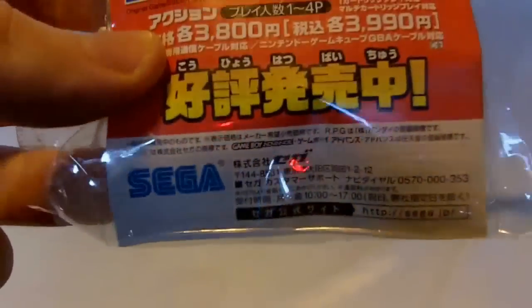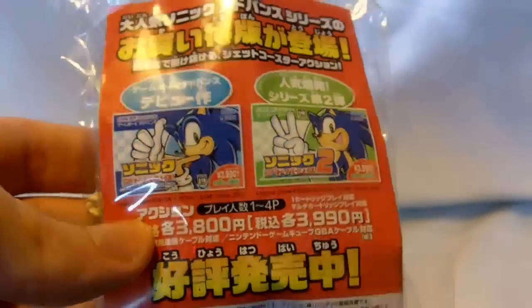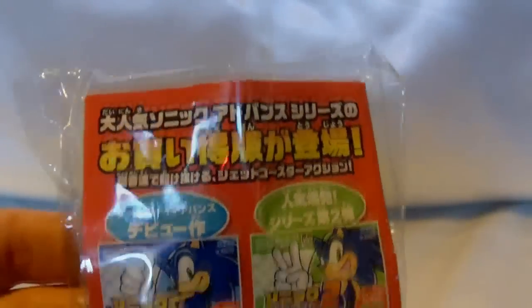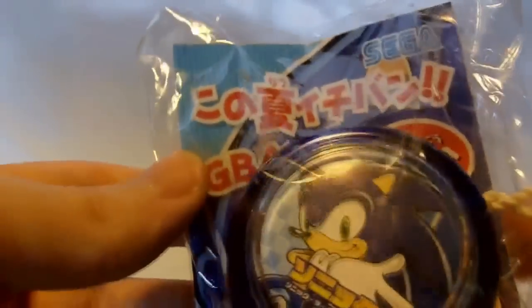A pretty basic Yo-Yo. I would imagine that this is some sort of maybe pre-order bonus in Japan. I'm not entirely sure. I don't really think they sold something like this, but if they did, let me know.